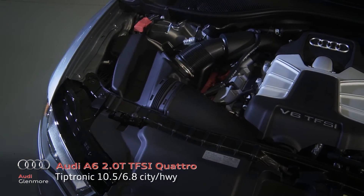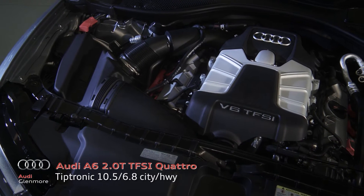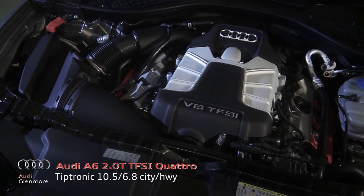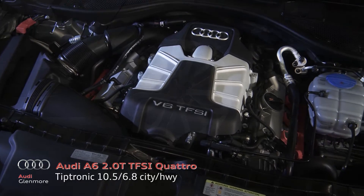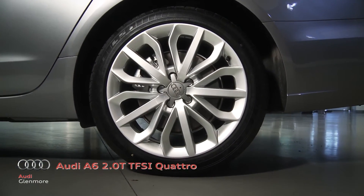The Audi A6 comes equipped with both a 3.0-liter TFSI V6 engine and our highly efficient 2.0 TFSI four-cylinder engine, while Quattro all-wheel drive keeps you firmly in control.